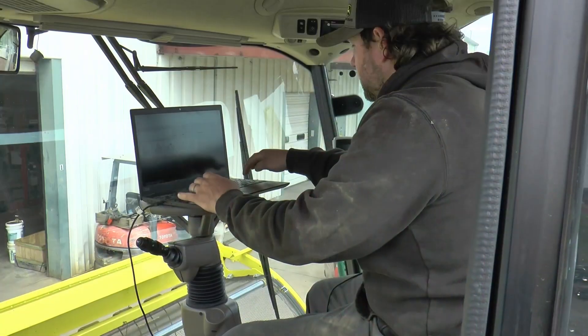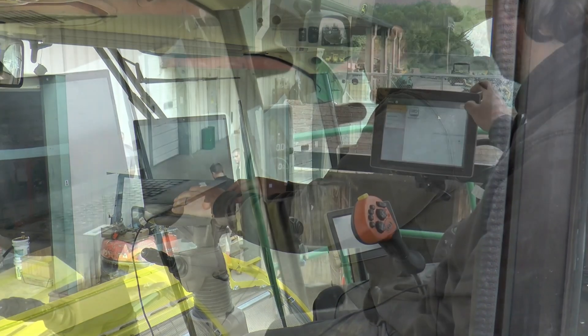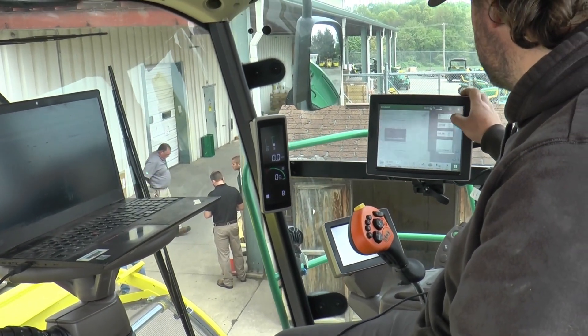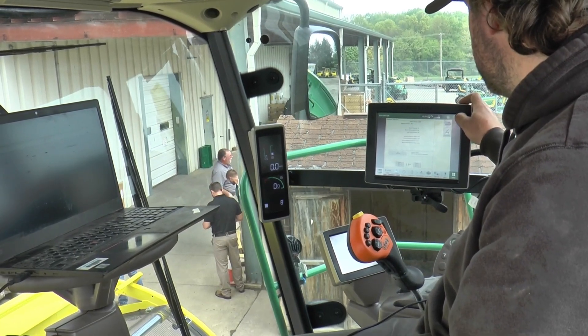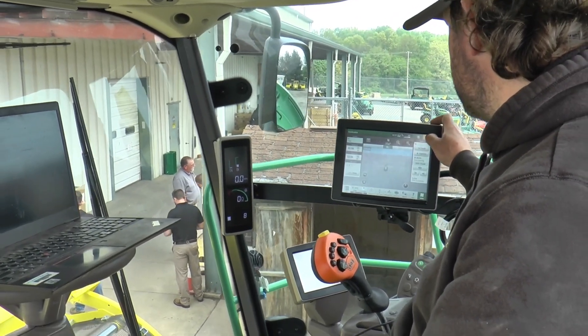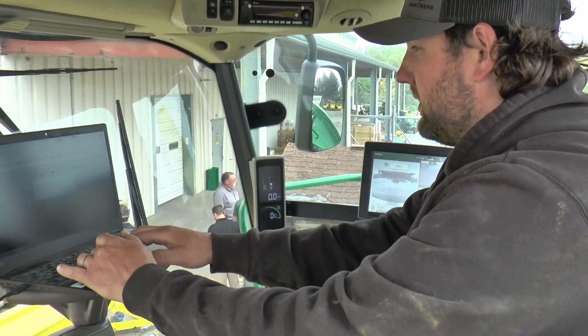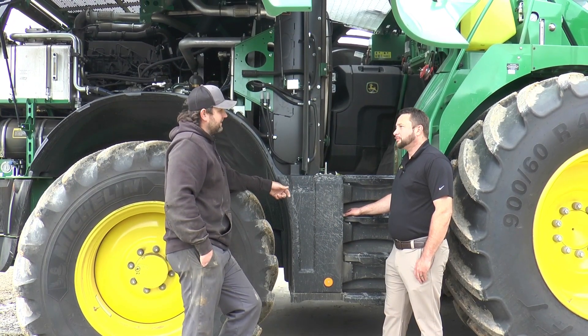We use a lot of technology nowadays — a laptop for everything, to help diagnose codes and such. The new machines have the capability of remote access, so we can look up codes and see what's going on before we even go to the machine. We kind of have an idea of what's going on and can take parts with us. That's a little bit of what I do day to day.